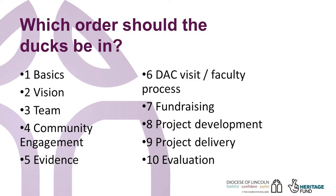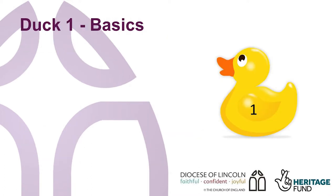When working with parishes, they are often surprised by how far down the row fundraising comes. Next, we'll think about some of the things you need to think about with each duck. So, duck one: basics.